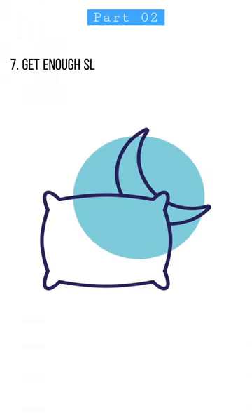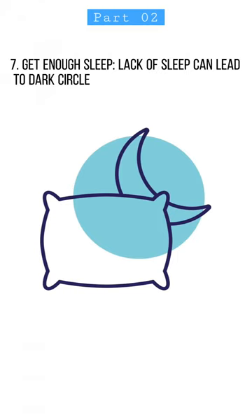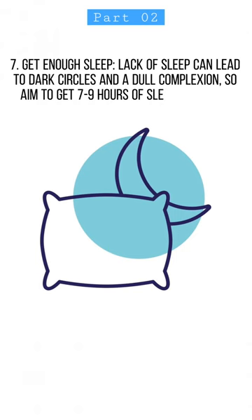7. Get enough sleep. Lack of sleep can lead to dark circles and a dull complexion, so aim to get 7–9 hours of sleep per night.